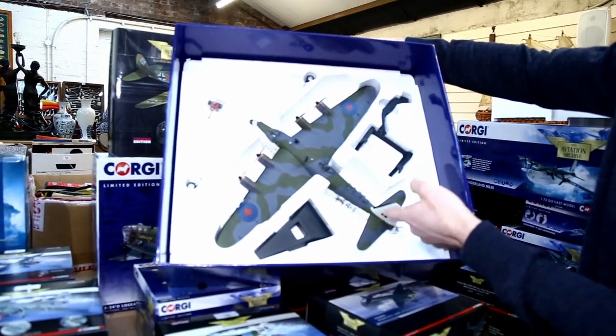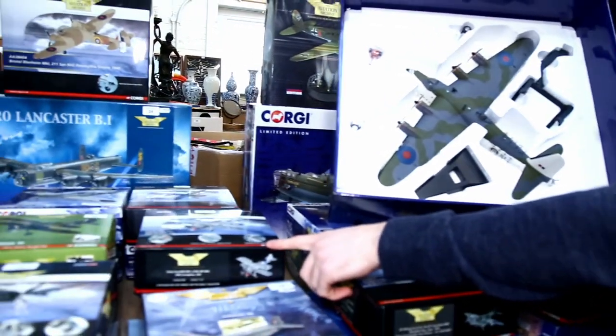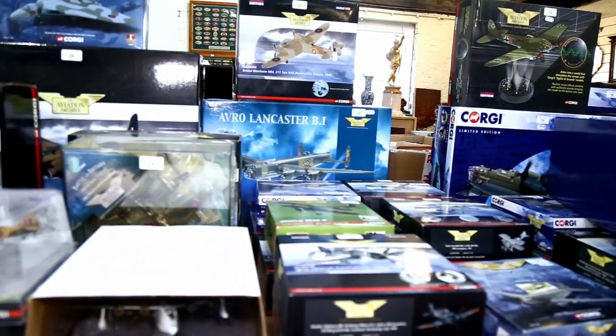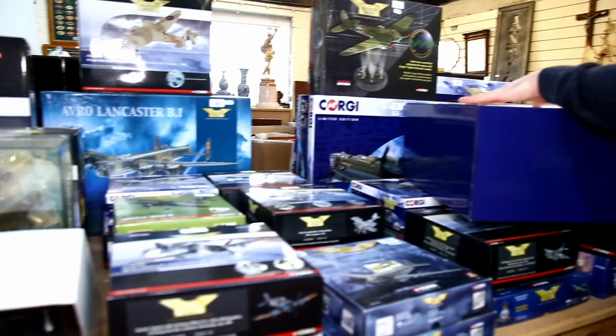They're really nice large-scale models - some of them are this sort of size, others are slightly smaller. And we've put those in twos and these larger ones individually. Estimates on these range really, but most are pretty much under £100 for each lot.